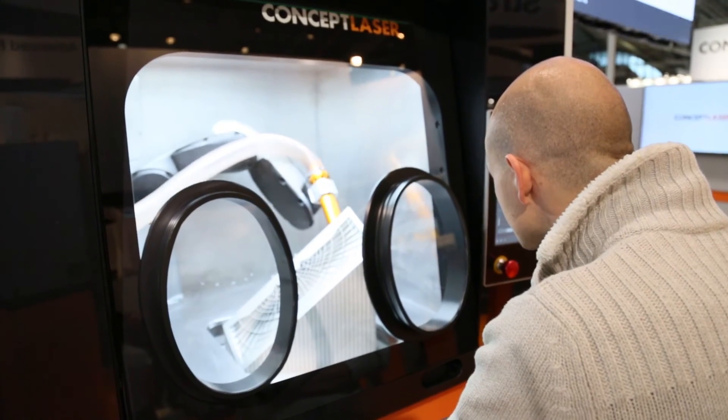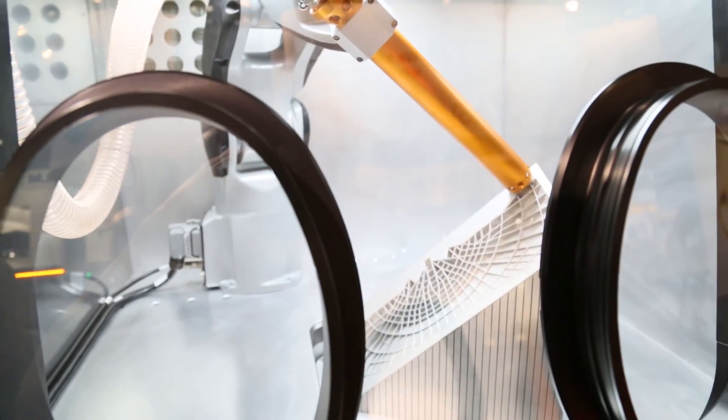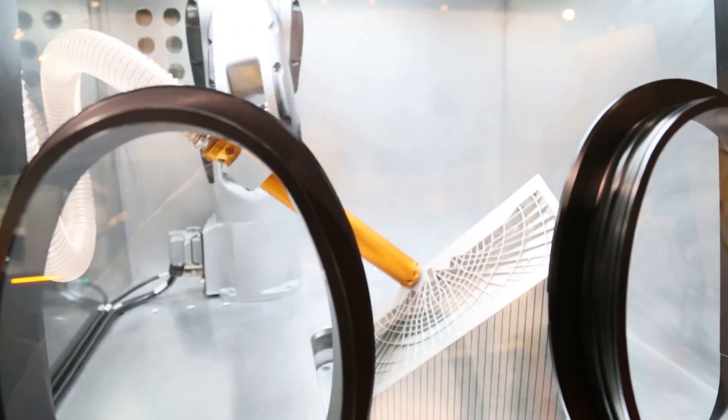We can also line up the production units later on to increase capacities. Have you found that visitors at trade shows are now a lot more knowledgeable about the technology? I think most visitors here at Formnext are quite familiar with this technology and have a lot of knowledge. Now they're looking at what's new in the market and how the technology is developing.